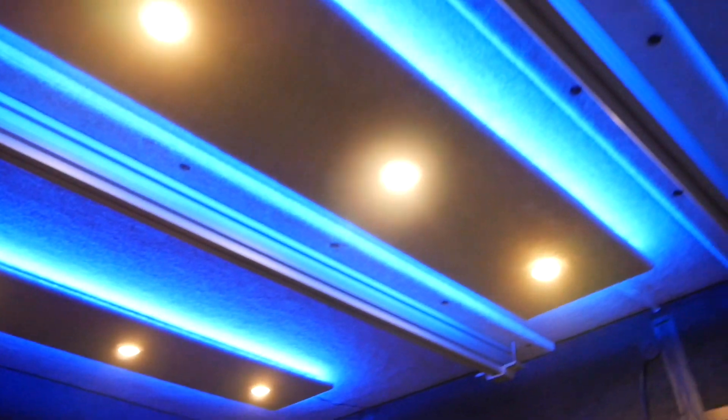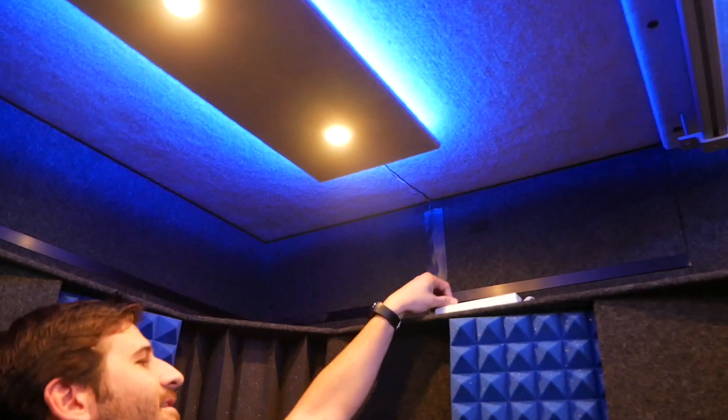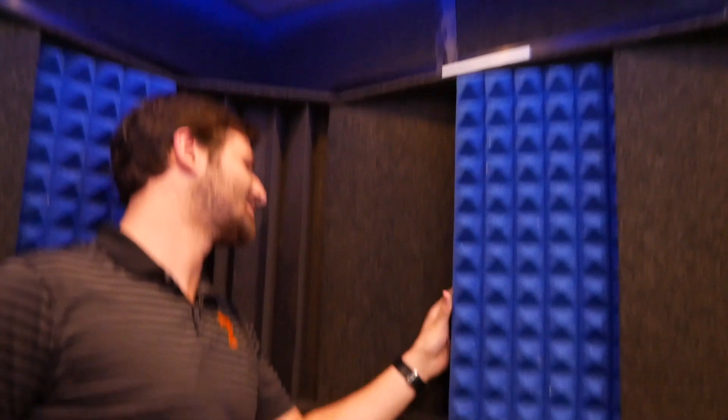The booth has beautiful studio lighting up top with adjustable puck lights — you can change the intensity and cycle through colors. If you're doing voiceover for a villain, you might want a red aura. You can totally vibe it out however you like.